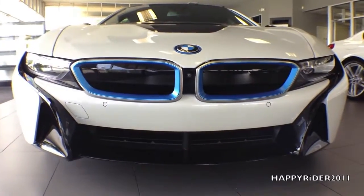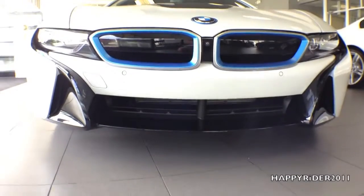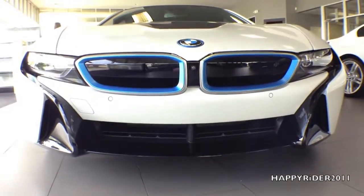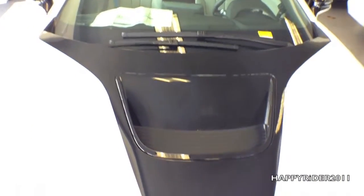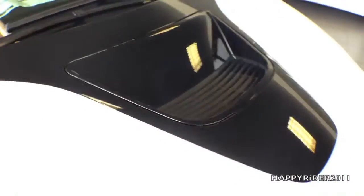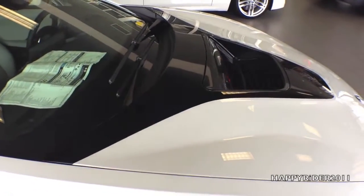The front is also equipped with parking sensors which will automatically notify the driver when the car gets close to hitting any object. The front is finished with an aggressive aerodynamic sculpted bumper. Here's the thermal plastic front hood air vent — this active air control vent only lets in as much air as the cooling system requires.